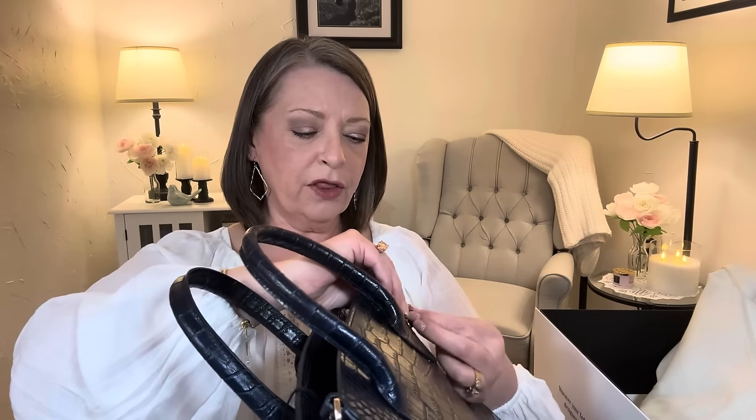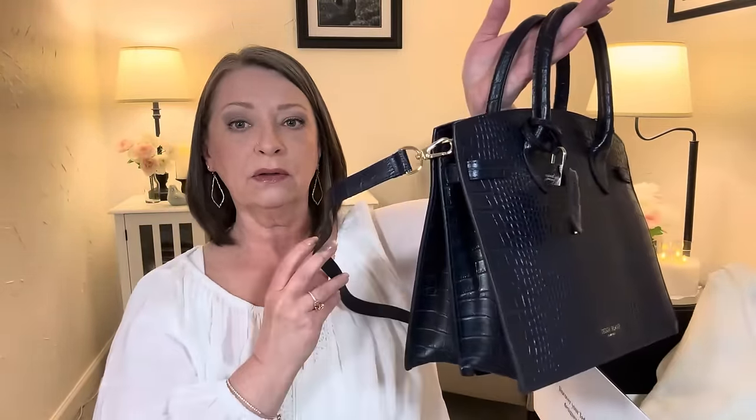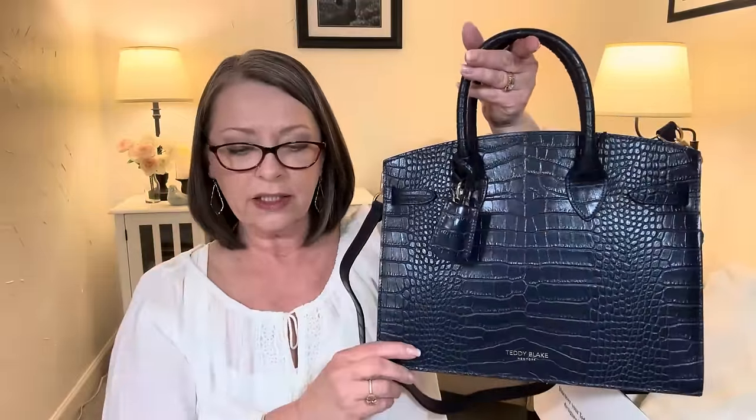I'm going to stand up and show you what it looks like on. I'm really happy this has the little side snaps — I didn't realize that when I chose it. I thought they were just for design, but they open so you can expand it accordion style. This is the Kate Crocco 12 inch. It also came in a 9 inch and one bigger. I wanted a mid-sized bag. The Ava I got was 14 inch and it's a big bag, so this is more of a mid-size, perfect for every day.